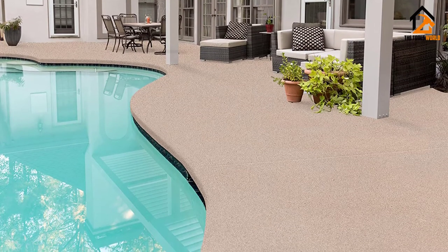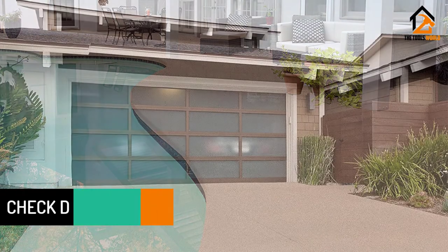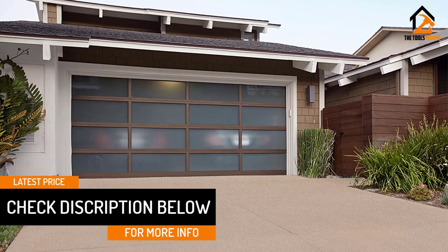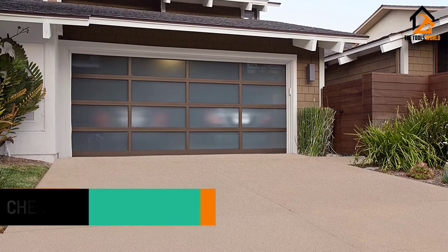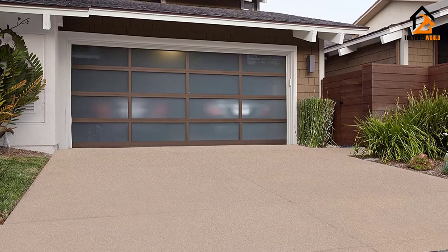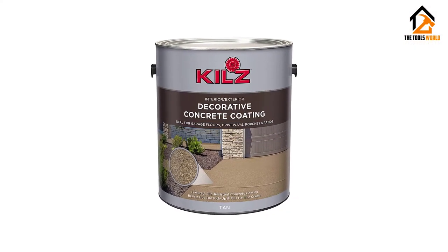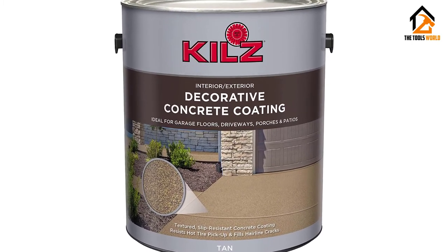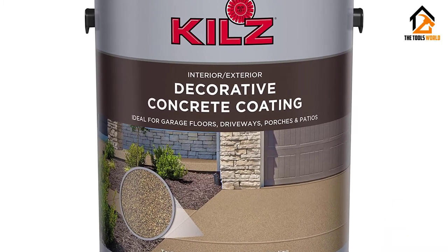Making it an ideal choice for high-traffic areas. No matter the surface you're looking to cover, whether it's inside or outside, floor or wall, the Kilz Decorative Concrete Paint is one of the best concrete paint options available and is sure to provide a bright color and high level of protection for your concrete garage floor. It is a strong, durable enamel paint for concrete floors that promises to protect your floor from damage and mildew no matter the conditions surrounding it.